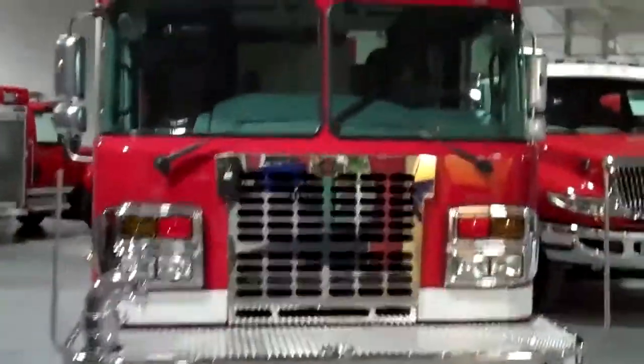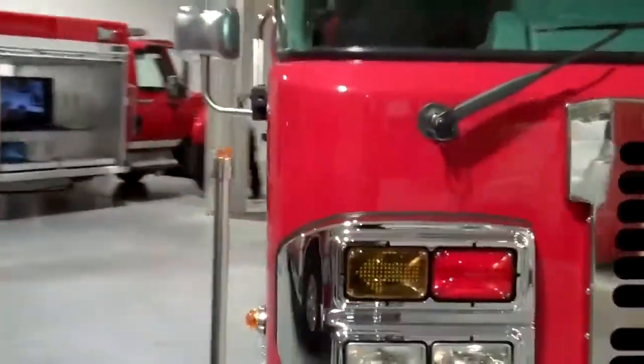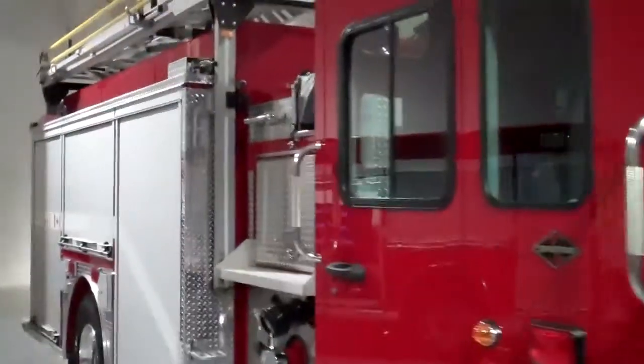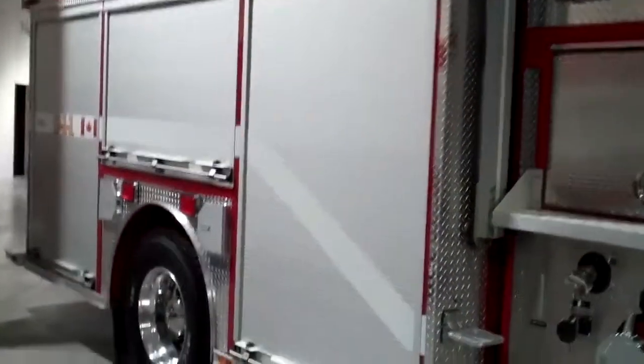The second truck we have on display is a Spartan custom pumper for the Severn Ontario Fire Department. This is actually the second unit we've manufactured for the Severn Department.